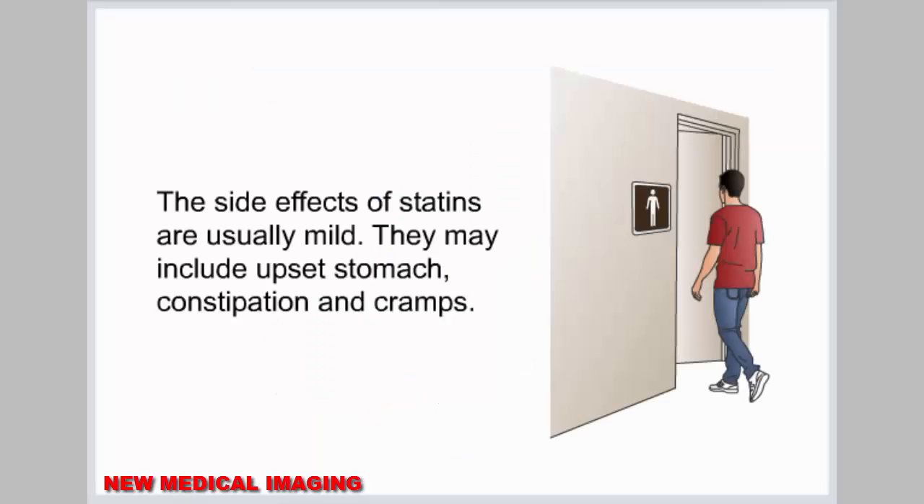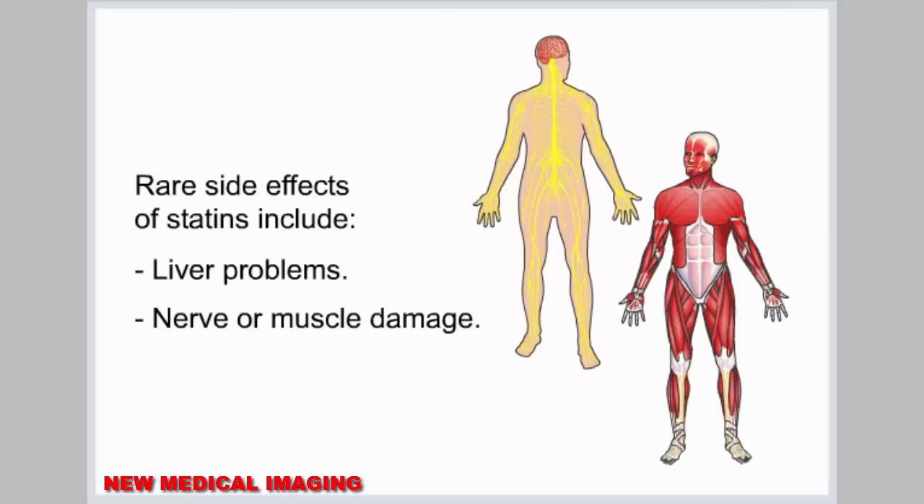The side effects of statins are usually mild. They may include upset stomach, constipation, and cramps. Rare side effects of statins include liver problems and nerve or muscle damage.